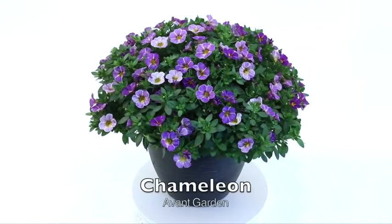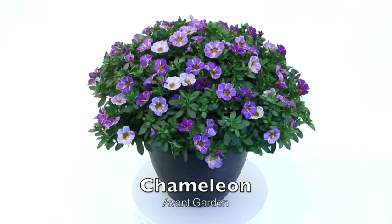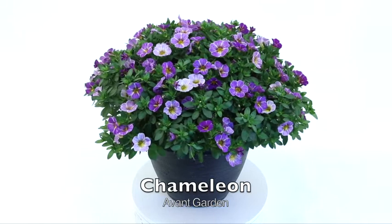Chameleon Avant Garden offers lavender blooms with a white radial pattern and a subtle yet ever-present yellow eye.